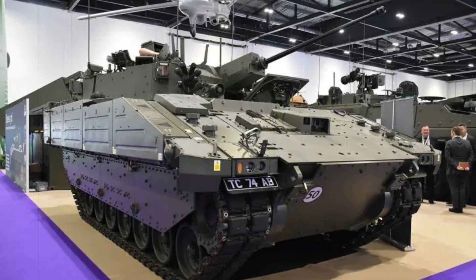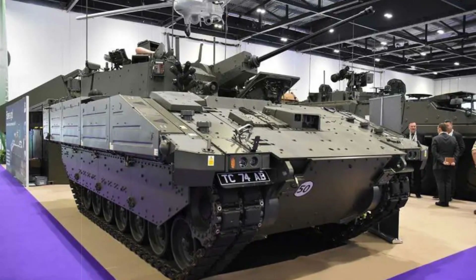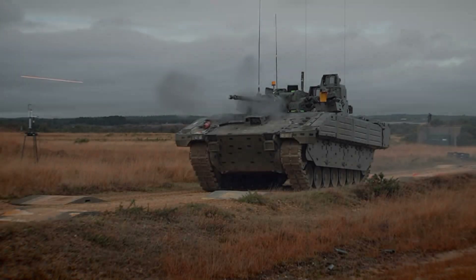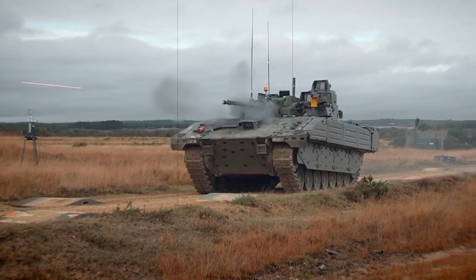The vehicle's advanced targeting systems, such as thermal sights and an automatic target tracker, provide commanders with real-time battlefield intelligence, making it highly versatile in various operational scenarios.